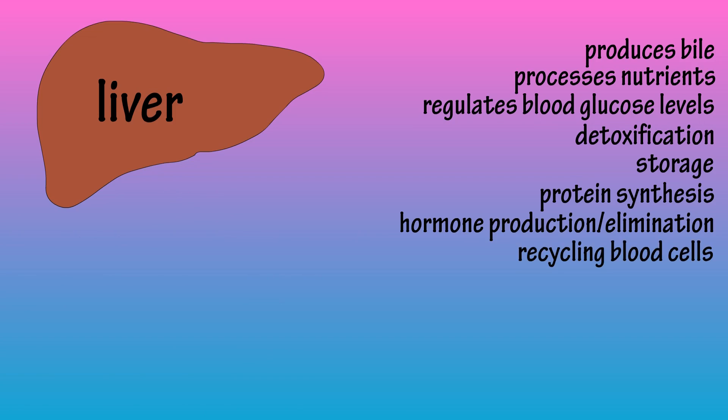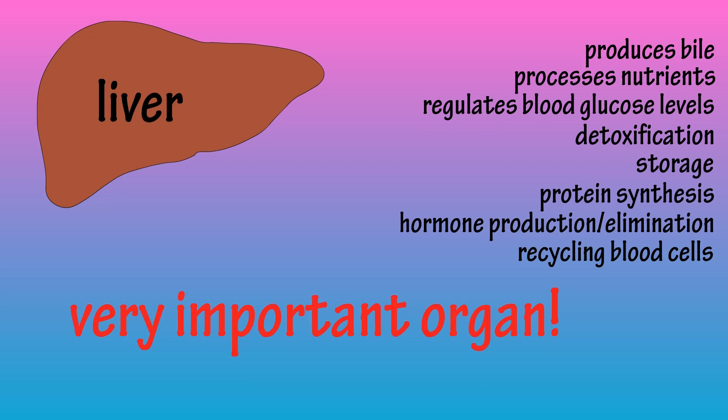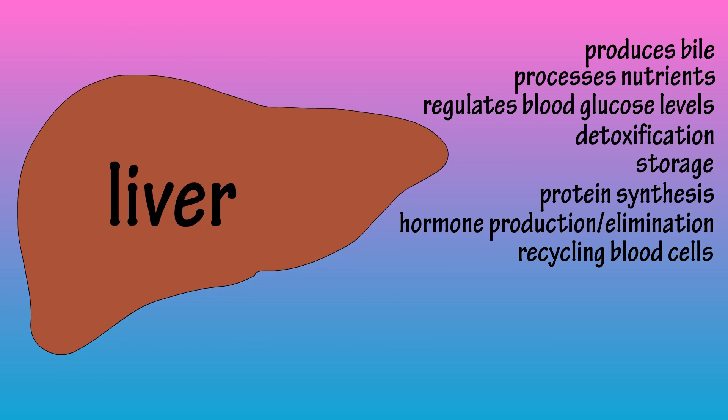I could go on and on, but I think you probably get the point that the liver has many important functions, thus making it an extremely important organ in your body. So take care of it. And those are the functions of the liver.